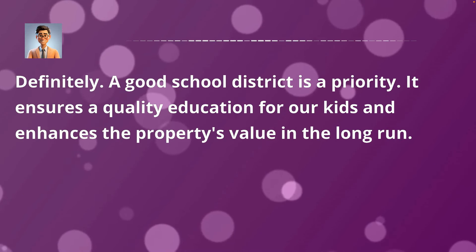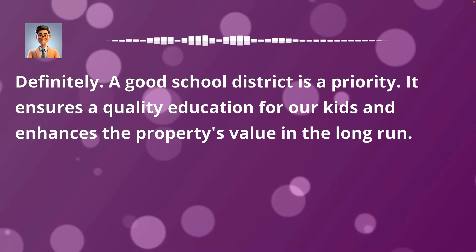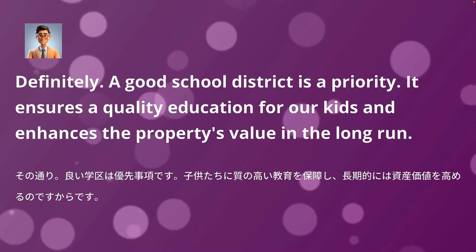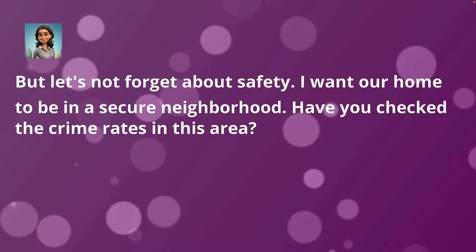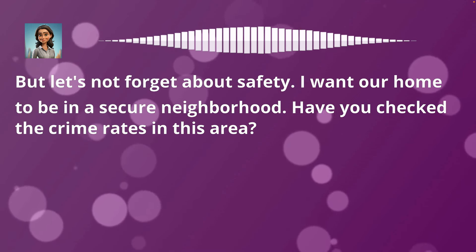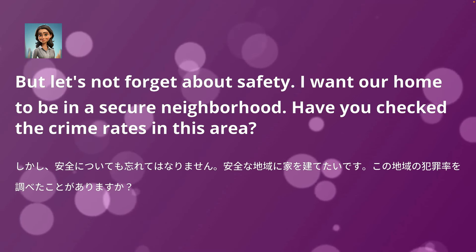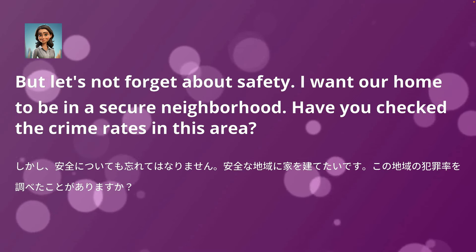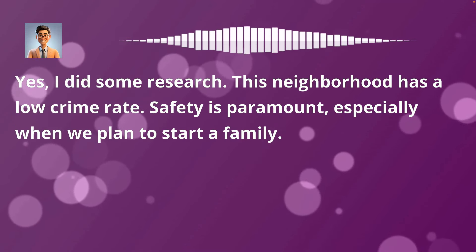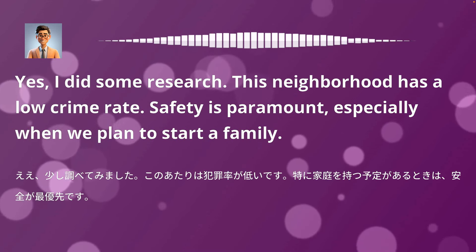Definitely. A good school district is a priority. It ensures quality education for our kids and enhances the property's value in the long run. But let's not forget about safety — I want our home to be in a secure neighborhood. Have you checked the crime rates in this area? Yes, I did some research. This neighborhood has a low crime rate. Safety is paramount, especially when we plan to start a family.